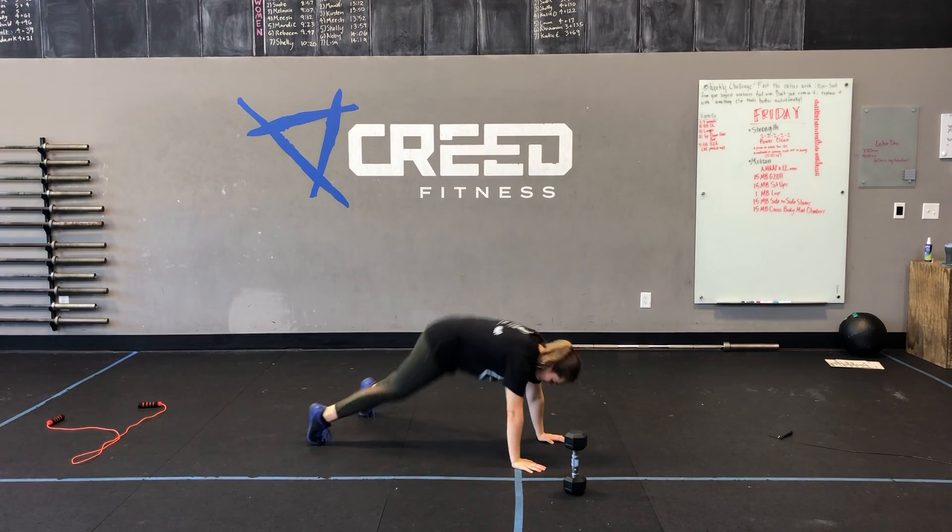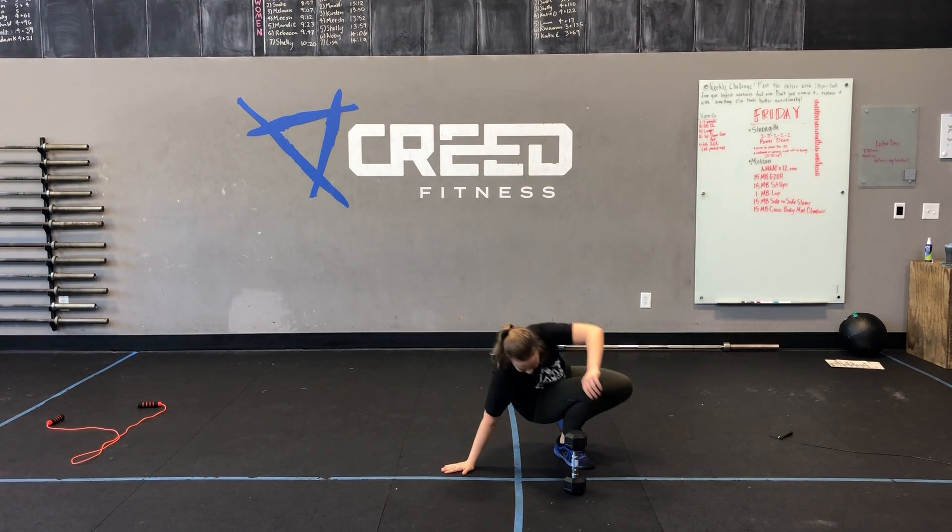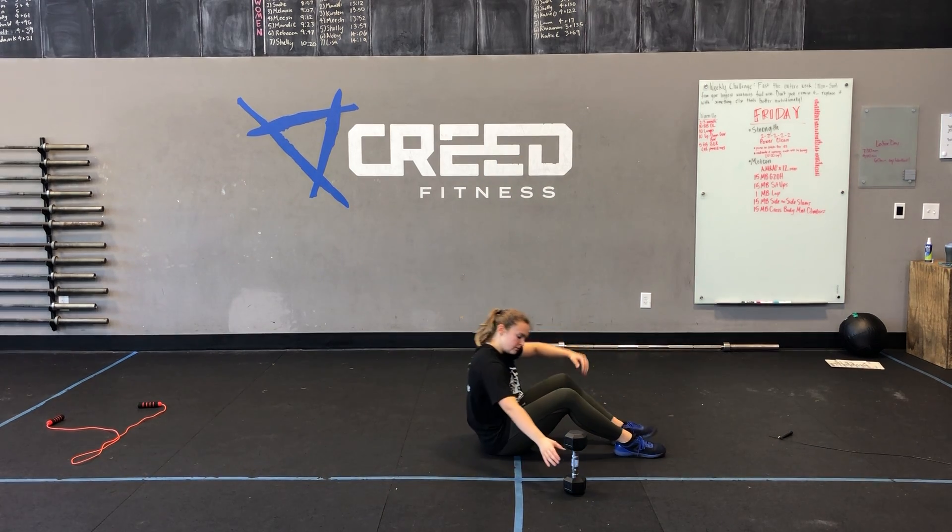Minute three is a 45 second cardio choice — your choice here. You can do jumping jacks, mountain climbers, burpees, or you can go run for 45 seconds if you'd like to.